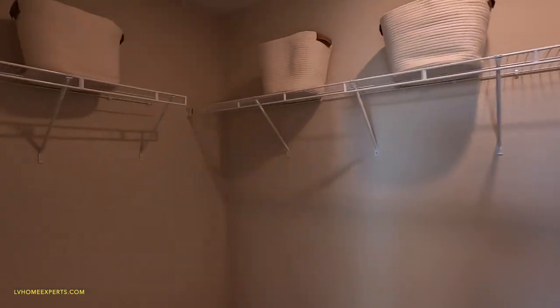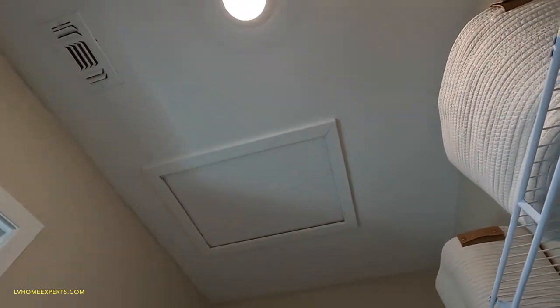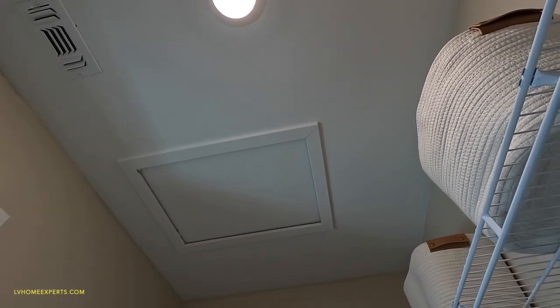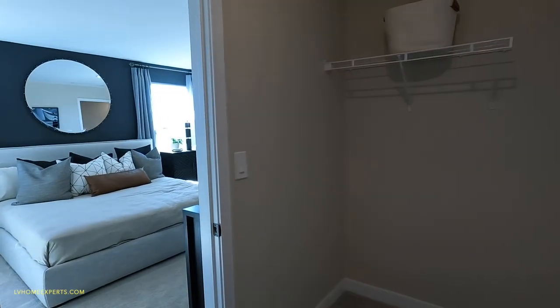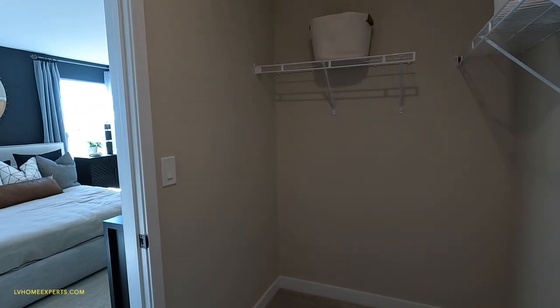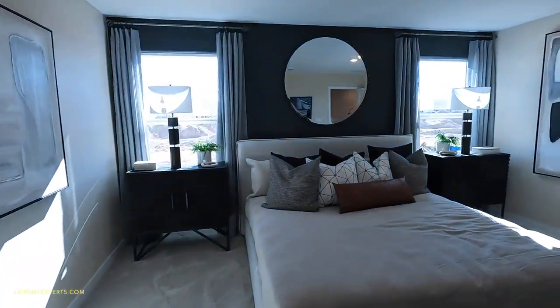Here's the closet. You've got attic access inside your closet. The only thing about this that's not ideal is when an HVAC guy needs to work up in the attic — talking about blowing insulation versus batting insulation — if it's blowing insulation, all the insulation falls on your clothes. That's why I don't like the attic access being here. Hopefully you don't have to go up in there.